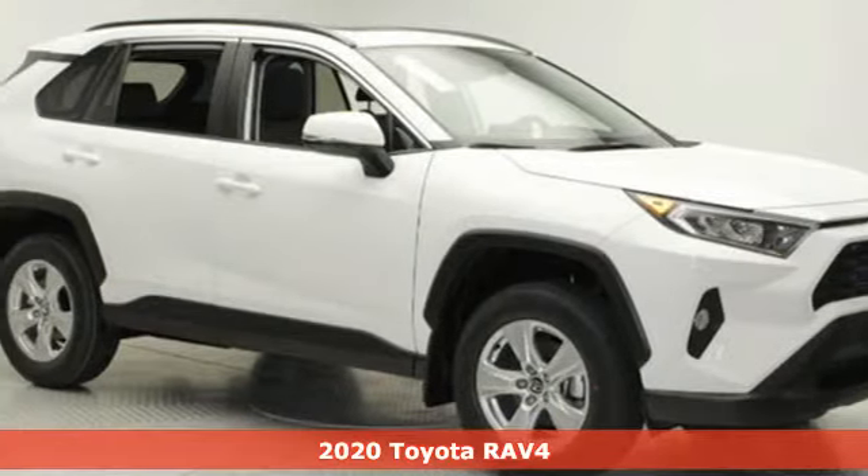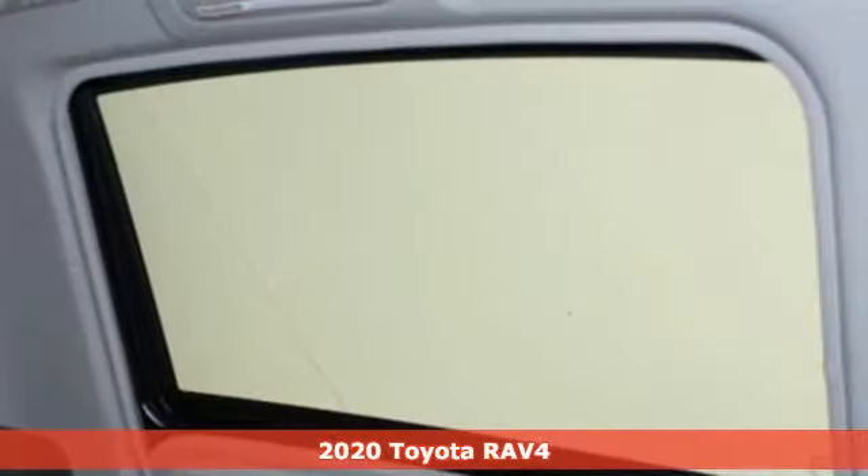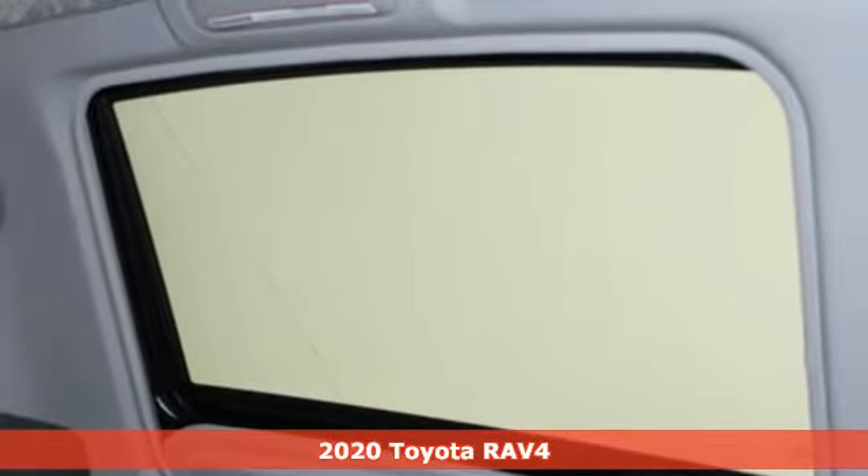Here's a new 2020 Toyota RAV4. Toyota — steered by ingenuity, driven by passion.